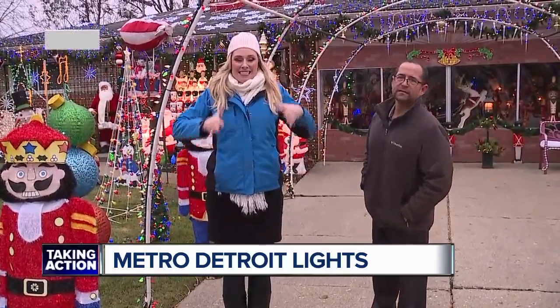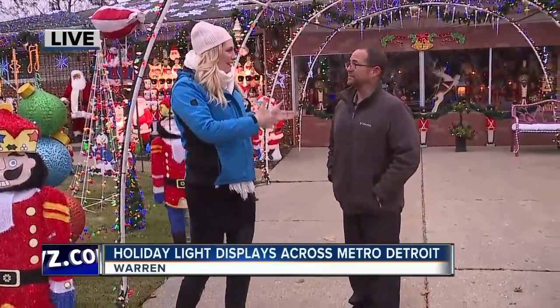Yeah, there sure is. His theme is generations. Jack, you said you've kind of organized this by decade. Yes, I did. So walk us through that.